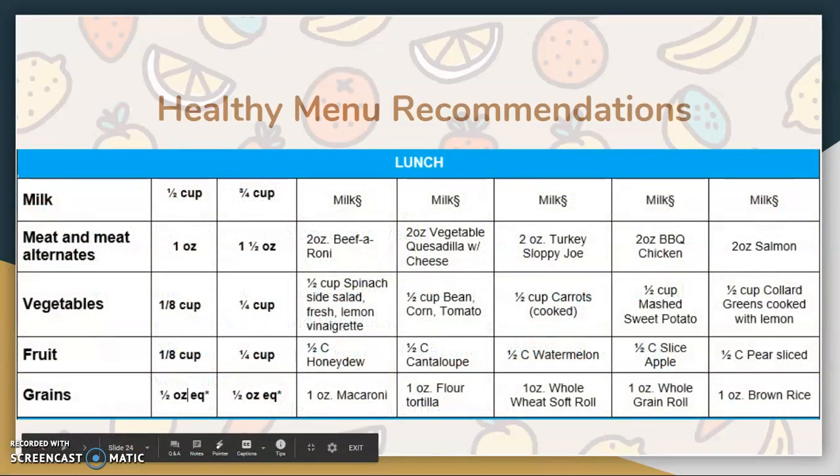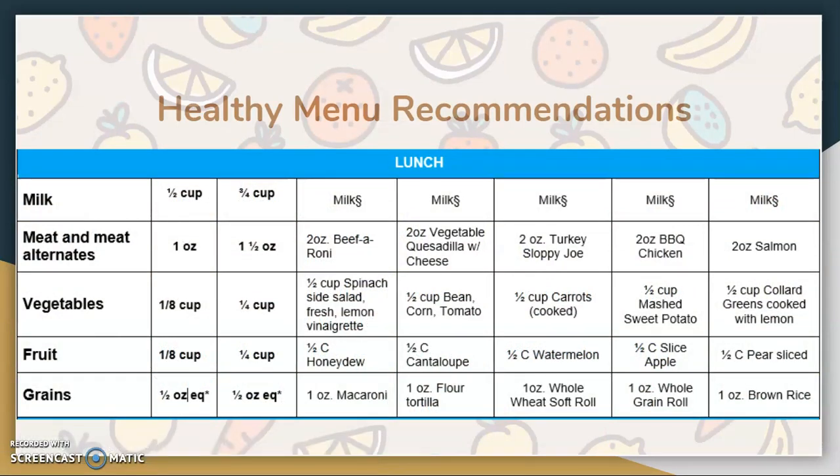Here's an example of a healthy menu that we use in our UPO centers. We do whole grains whenever possible and we strive to serve as many fresh items as we can. We also participate in a farm-to-school program to support local farms and exposure to healthy fresh foods in children.